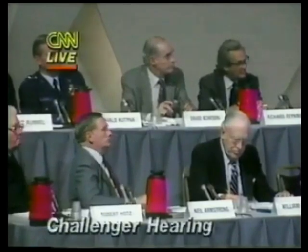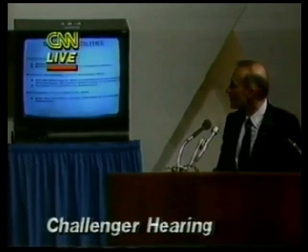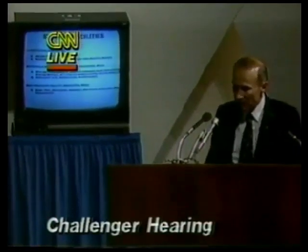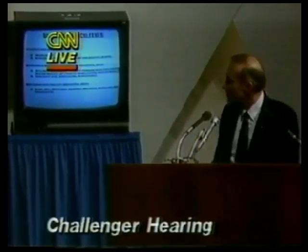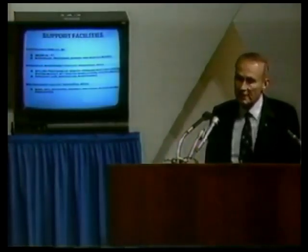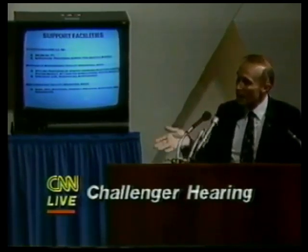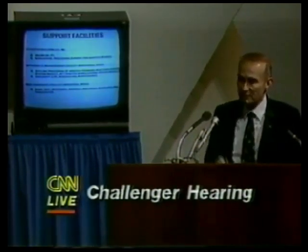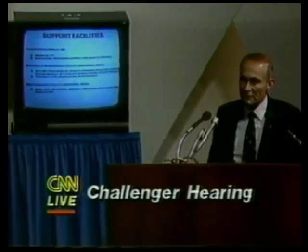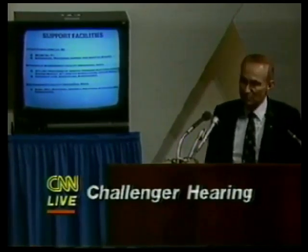I believe that completed my presentation. Just a few words about our offline support facilities: a large logistics building which we just completed to maintain our spares; the hypergolic maintenance facility, a special facility to handle the orbiter maneuvering system pods and forward RCS because of the nature of the hypergolic fuels — we do not do maintenance on those systems in the orbiter processing facility, we remove them offline. And the parachutes from the solid rocket boosters — we retrieve those, clean them, repack them, and reuse them.